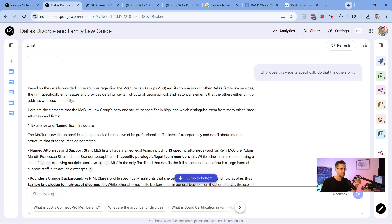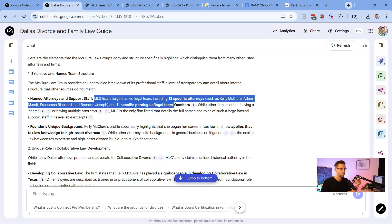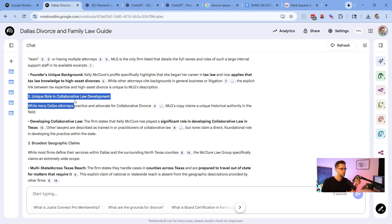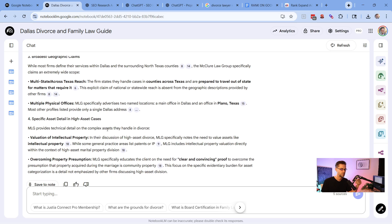The analysis revealed what the number one site does better. First: extensive and named team structure — named attorneys and staff support. I would never have guessed that at first glance, but within two seconds I have this information. If I had a client competing against them, I'd consider listing all the partners just like the competition does. Also: a unique role in collaborative law development, broadest geographic claims across Texas, and multiple physical offices.